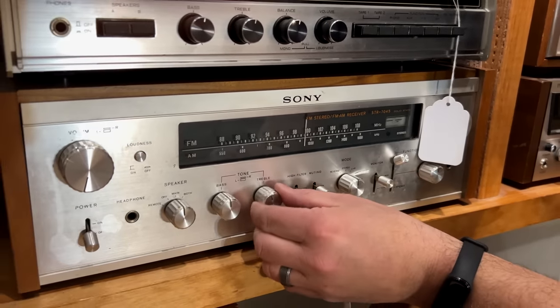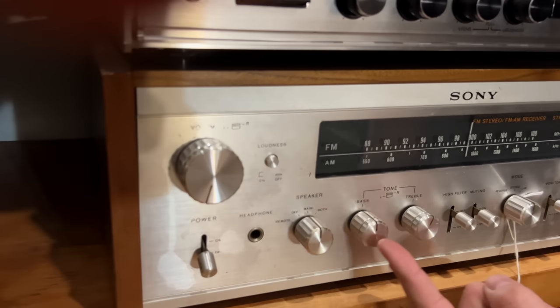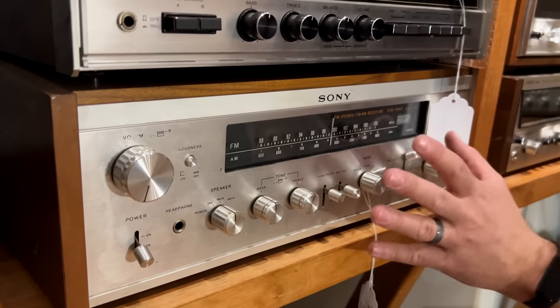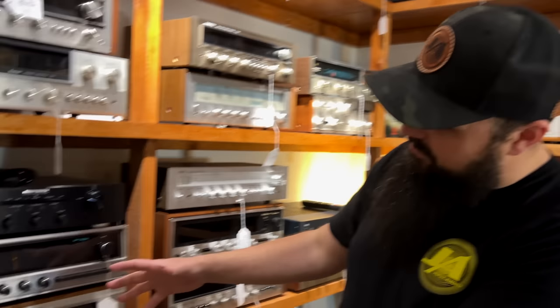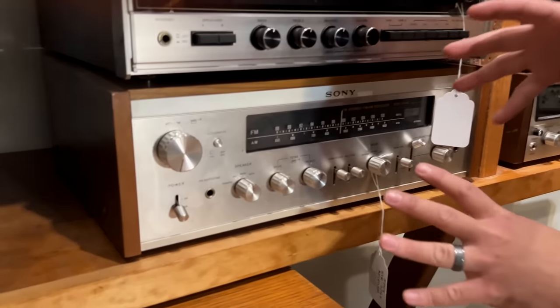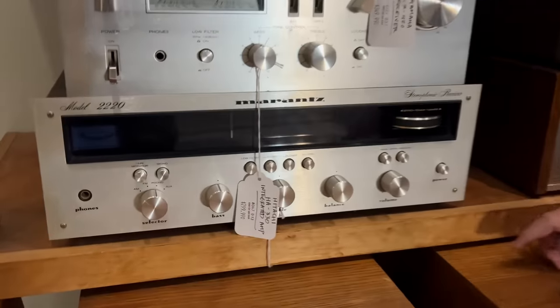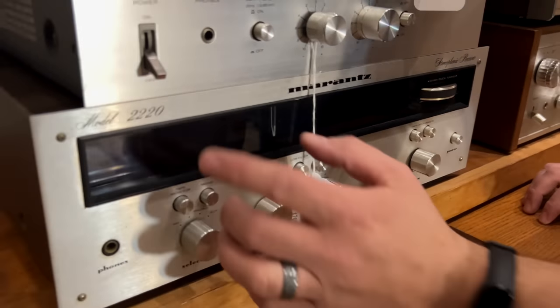Very nice, shiny knobs — I love how the light reflects off all these knobs in any lighting. As long as there's light, it's going to reflect really nice. The dial lights up from the sides, but the way the light reflects on it — just a beautiful, beautiful receiver that you'd want to add to your collection for sure.